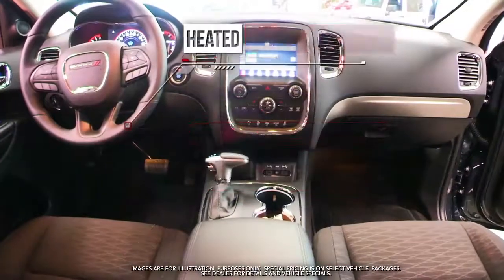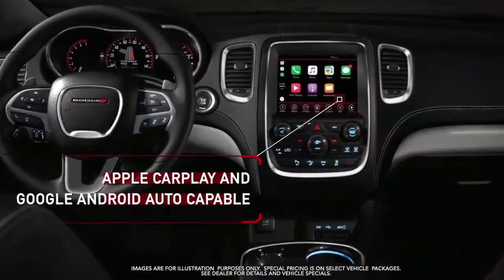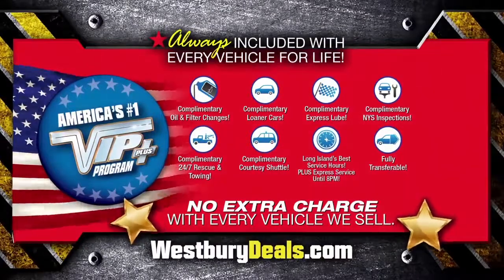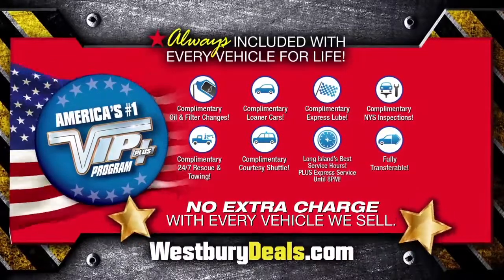Heated front seats, heated steering wheel, Apple CarPlay and Google Android Auto capable, and more. Lease at the exclusive VIP price. Plus, Westbury is the only place where every vehicle comes with America's number one VIP plus program.